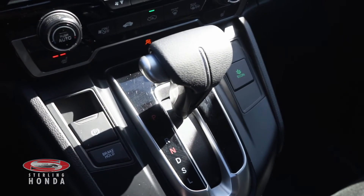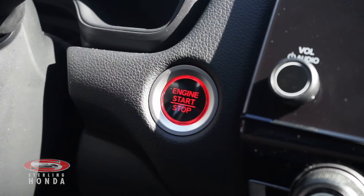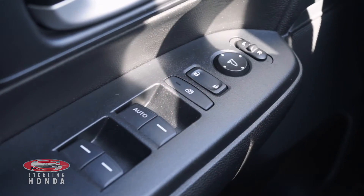Features you'll find with this vehicle include an automatic transmission with sport mode, keyless entry and a push-to-start button, power windows, locks, and mirrors.